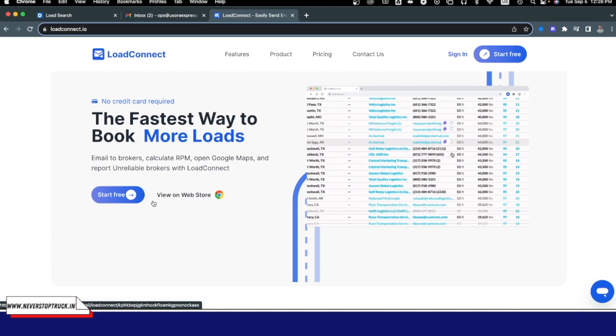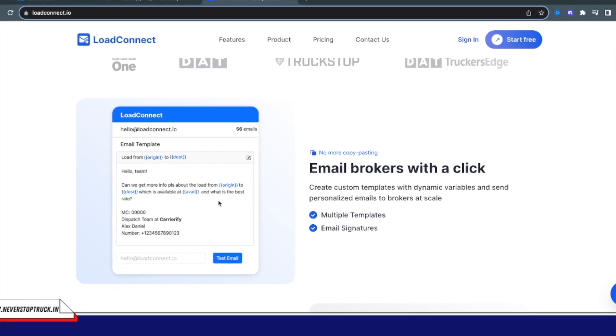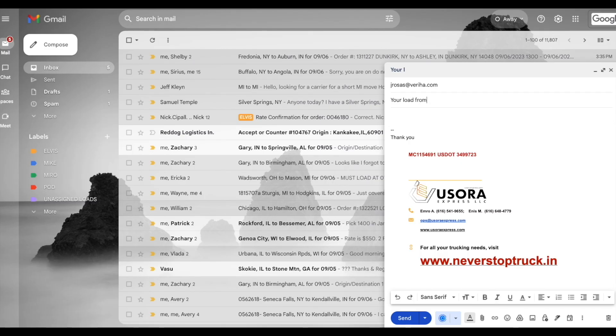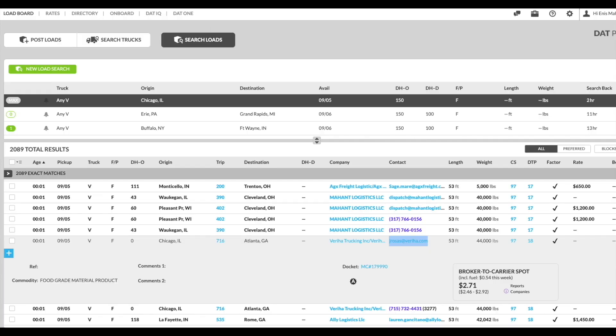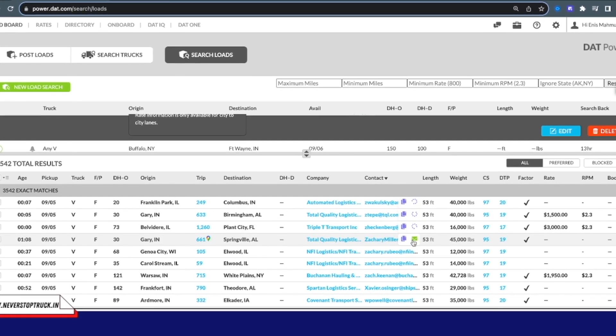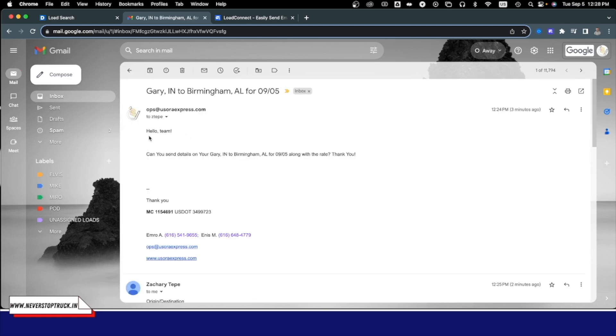Before we go to the next step, let's take a quick look at Load Connect and how this tool can help you with emailing brokers about available loads. If you've watched any of my videos, you know I don't recommend anything unless I believe in it, and Load Connect is one of a few such products. I genuinely think this Chrome extension will change the way you work and book loads. Are you frustrated when you can't call a broker and have to email them instead? I was too, until recently — but now those are my favorite loads to work with.